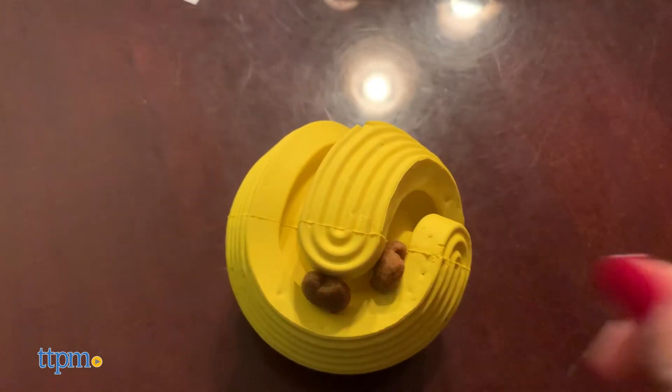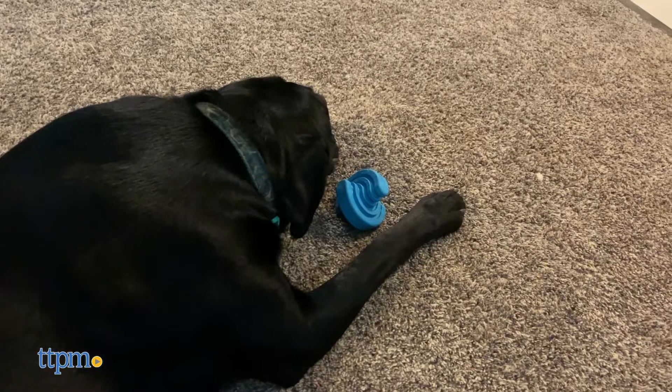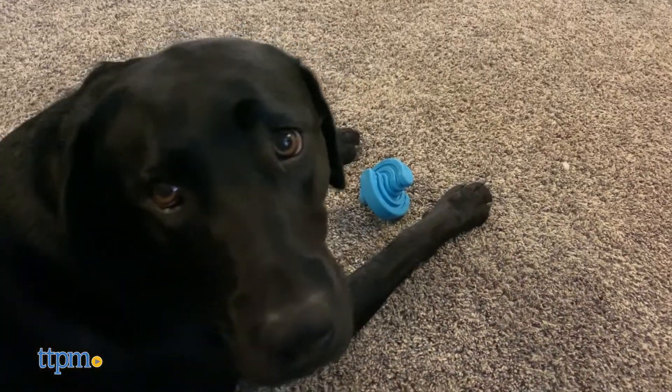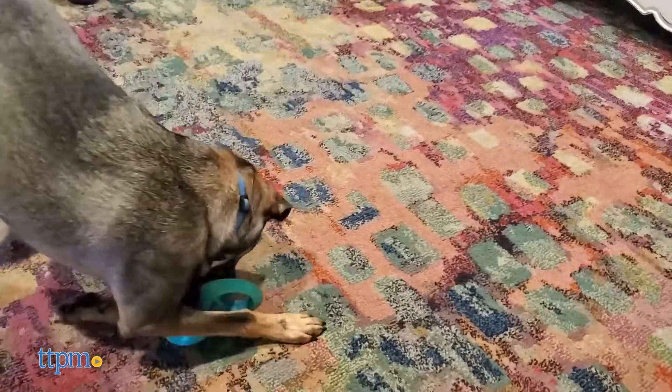We've covered the dental health benefits, but what about the fun factor? Unfortunately the Rock & Roller seemed to be one of the less popular toys for a few of our dogs. One thing we noticed is that they're pretty heavy and they can be hard to pick up, which may put some dogs off.